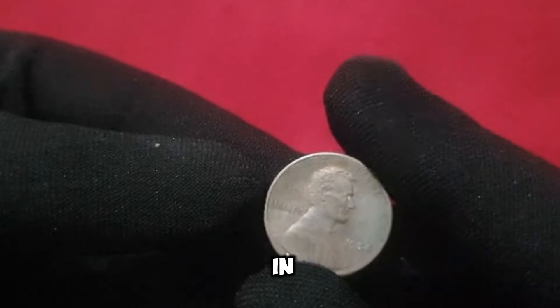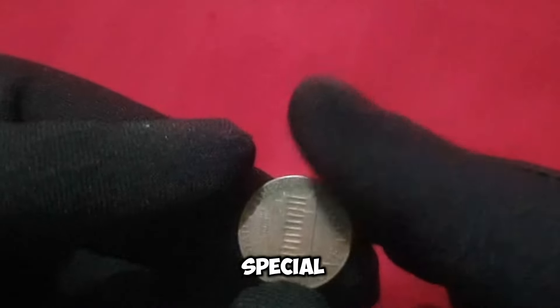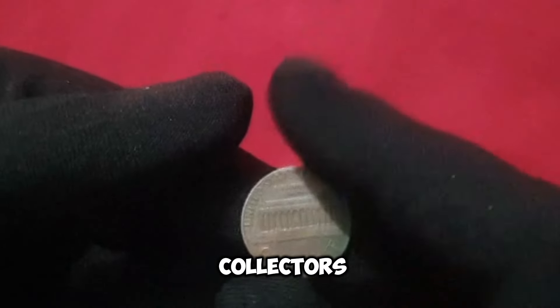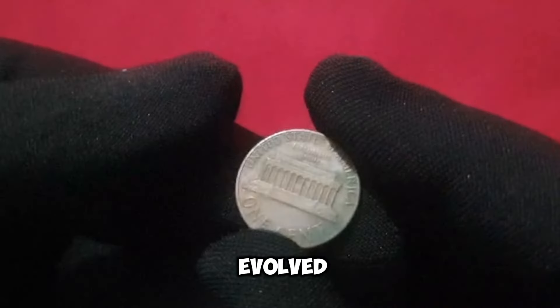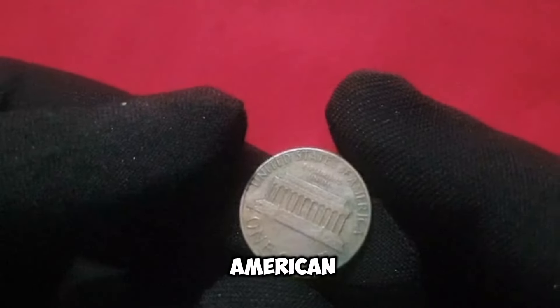The penny, often overlooked in daily transactions, holds a special place in the hearts of collectors. Its design has evolved over the years, reflecting the changing landscape of American history and culture.